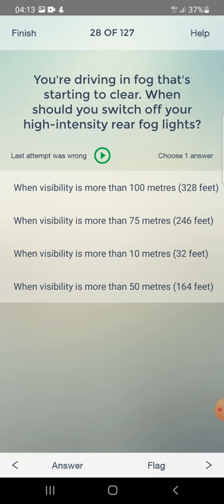You are driving in fog that's starting to clear. When should you switch off your high intensity rear fog lights? When visibility is more than 100 metres. That's the answer.